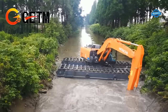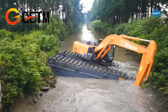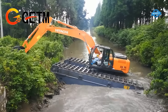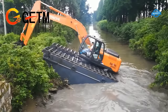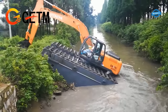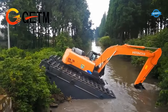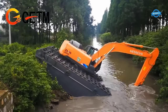The GET 210 pontoon undercarriage is specifically designed to enhance the excavator's mobility in water-rich and challenging terrains. The pontoons are made of steel and provide excellent flotation and stability. With the pontoon undercarriage, the GET 210 can navigate through shallow water, muddy surfaces, and uneven terrains without sinking or getting stuck — allowing the machine to access remote or difficult-to-reach areas inaccessible to conventional excavators.